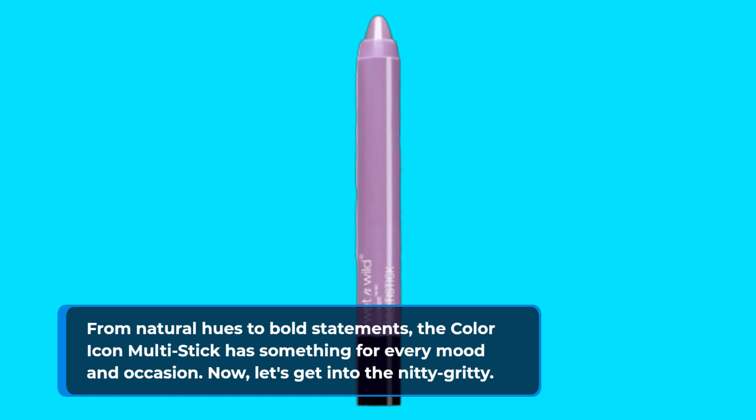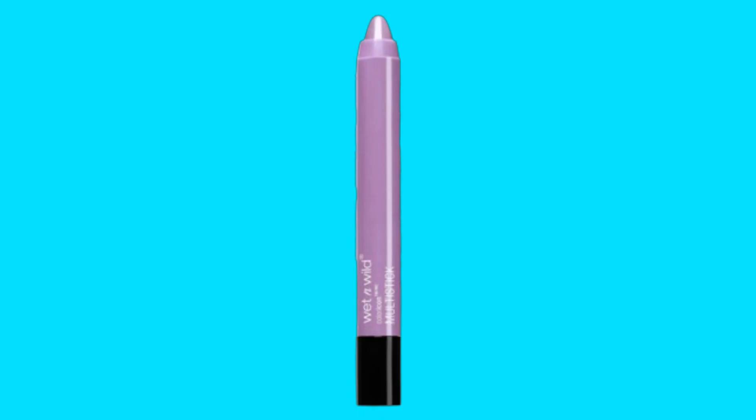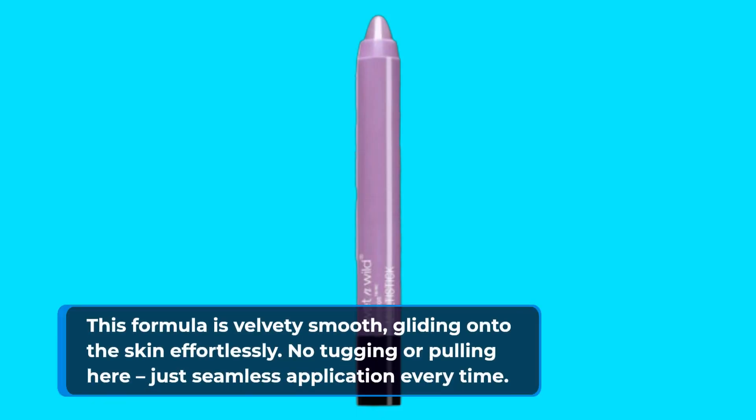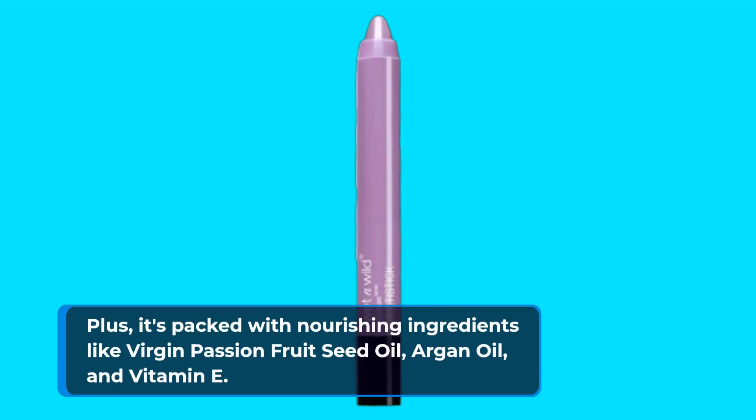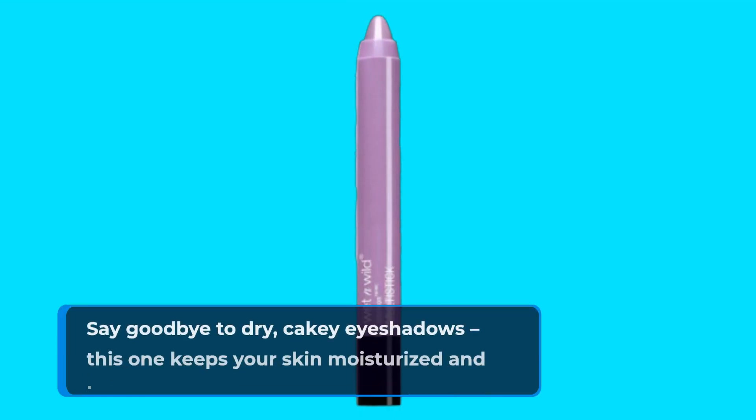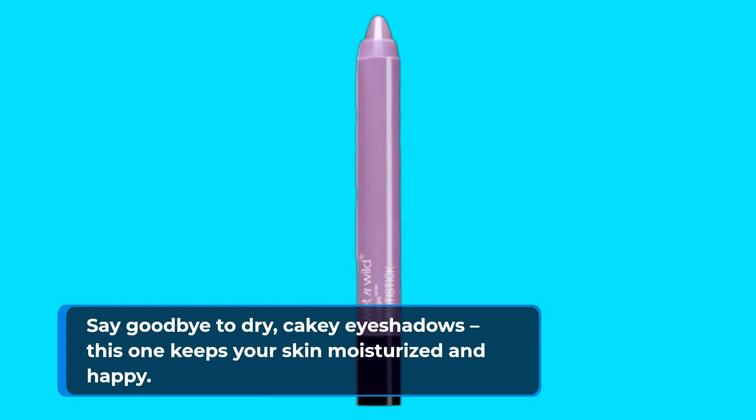Now let's get into the nitty-gritty. This formula is velvety smooth, gliding onto the skin effortlessly. No tugging or pulling here, just seamless application every time. Plus, it's packed with nourishing ingredients like virgin passion fruit seed oil, argan oil, and vitamin E. Say goodbye to dry, cakey eyeshadows — this one keeps your skin moisturized and happy.